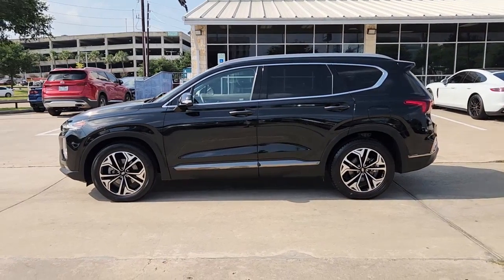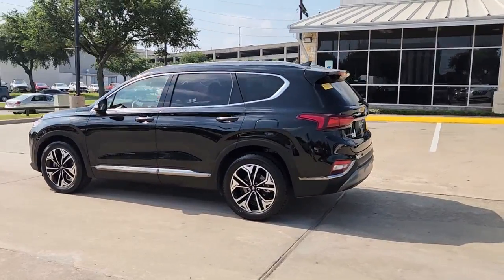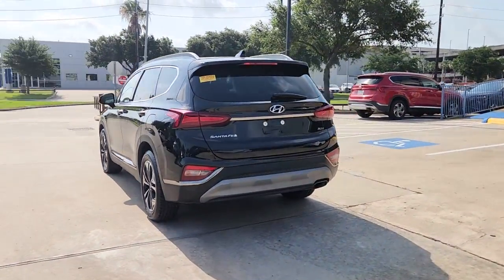Looking for your dream car? It could be the 2019 Hyundai Santa Fe. With less than 50,000 miles on the odometer, this vehicle stands out from the rest.